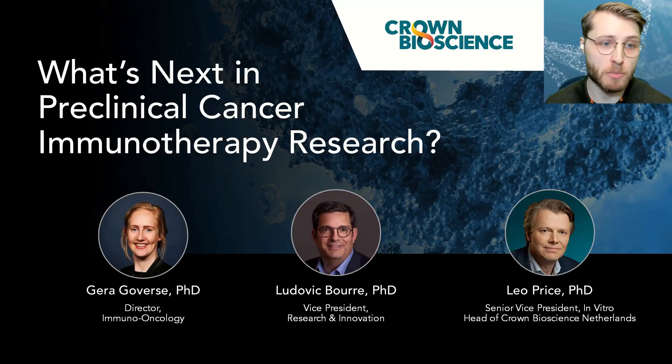Good morning, good afternoon, and good evening everyone, and welcome to this Inside Scientific, Scientist.com, and Crown Bioscience webinar titled: What's Next in Preclinical Cancer Immunotherapy Research? I'm Liam Sanyo from the events team here at Scientist.com, and I'll be the host today.